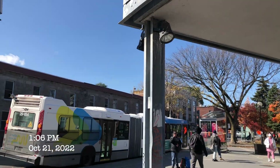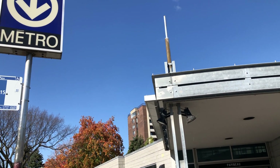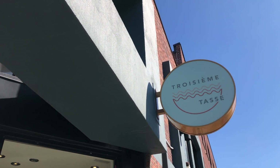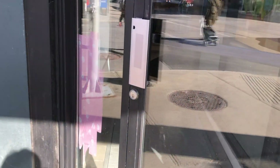Hi everyone, it's Becky here. Welcome to another new video on my YouTube channel. Today I am around Metro station Papineau in Montreal, and it's a bright sunny day — we're having a really warm autumn here.